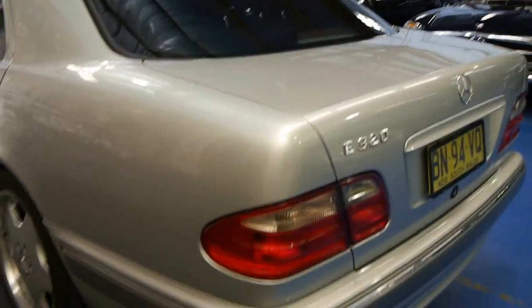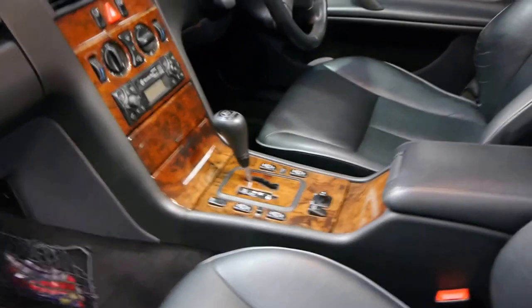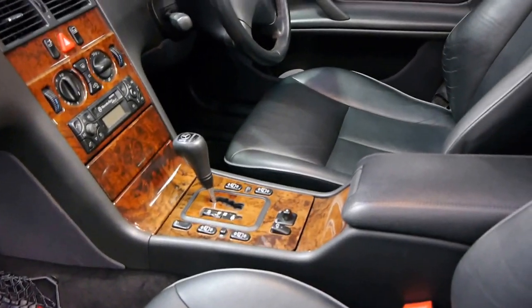These really are lovely cars and very hard to get them in this condition. It does have a two-way sunroof as well, as standard. It definitely looks like a car that's been well looked after — it's even got a dash mat. The air conditioning is nice and cold.